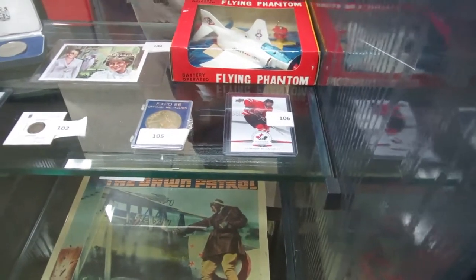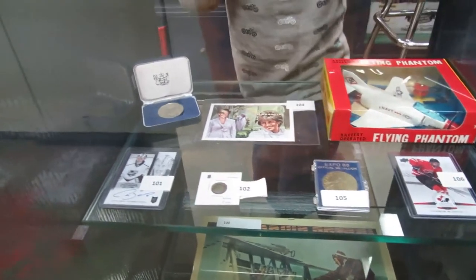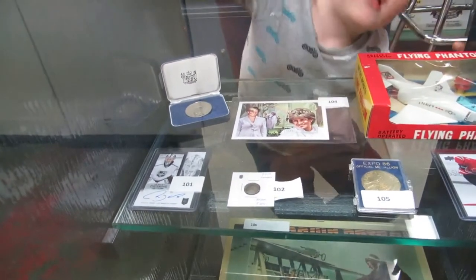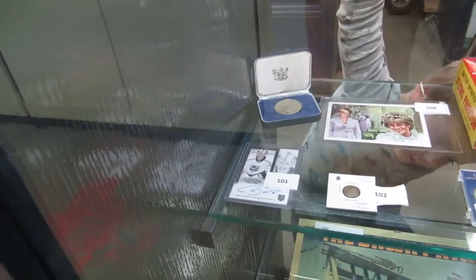We got a Connor McDavid World Junior card — when they won gold, I believe. An XO86 medallion. 1919 silver 5 cent. A Lady Diana stamp. And we also have a rookie card of Martin Jones.